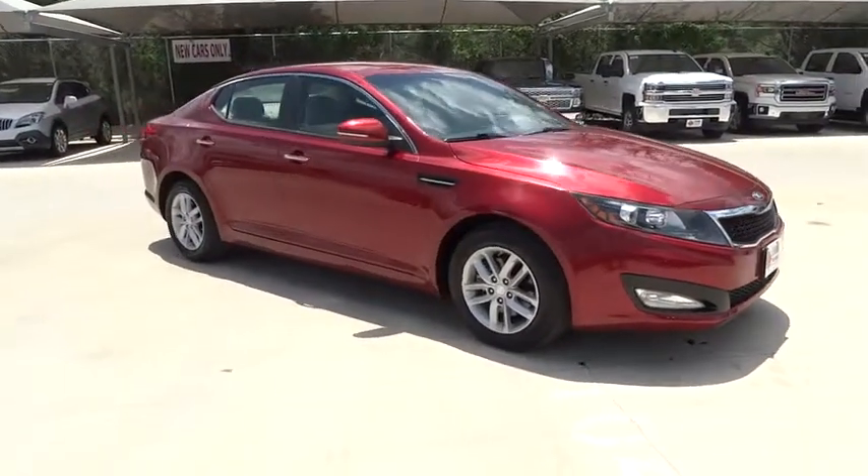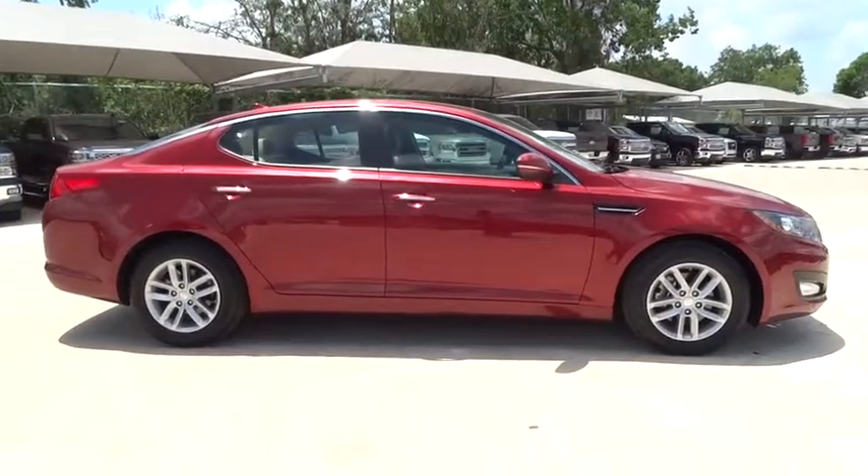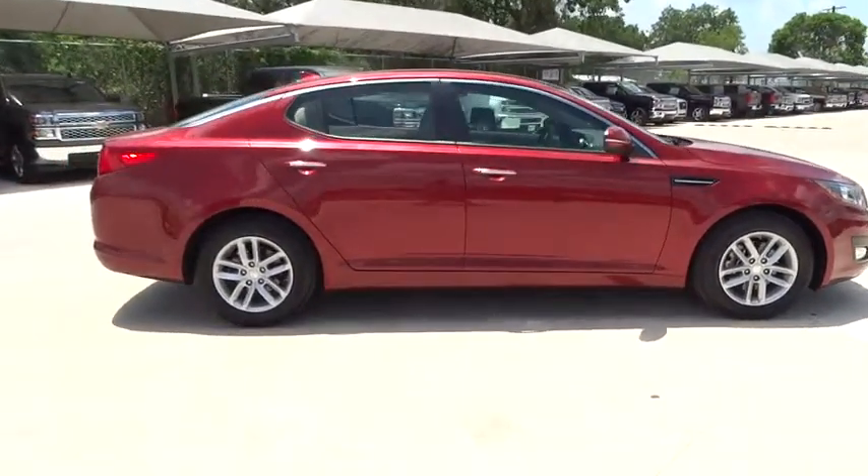Its smooth-flowing lines speak of grace and style and offer a strong hint of European luxury. This vehicle has less than 50,000 miles.